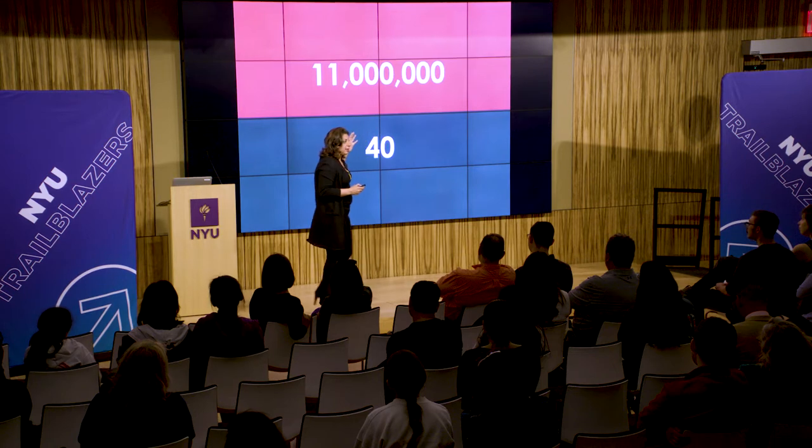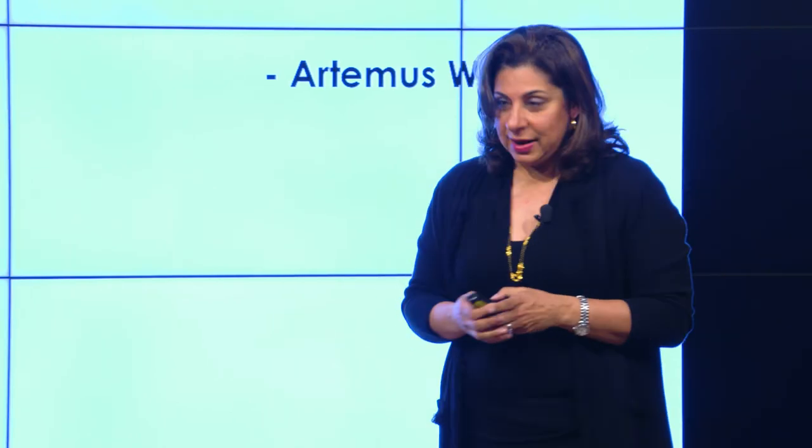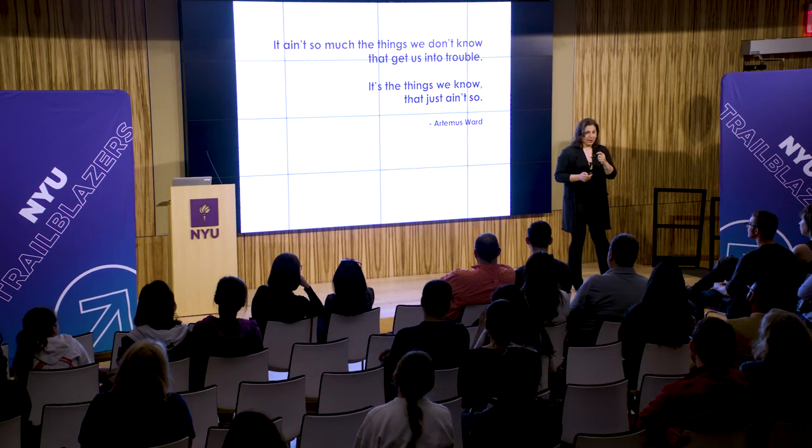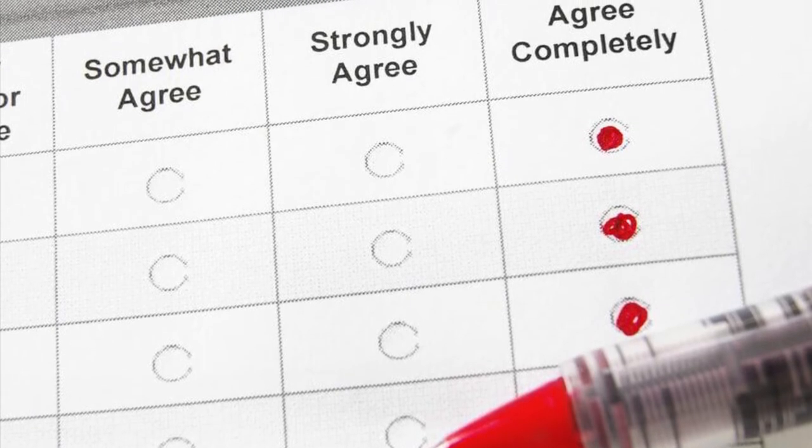What happens when we notice something in that 11 million that we may not have noticed before? It's not so much the things we don't know that get us into trouble — it's the things we know that just ain't so. When we notice something we were sure was right turns out to be wrong, when something visible to others but not to us comes into awareness — what happens? In the old days, we didn't have good measures for the 11 million. We just gave people surveys — 1-to-5 scales, true or false — but that only gets at the 40.